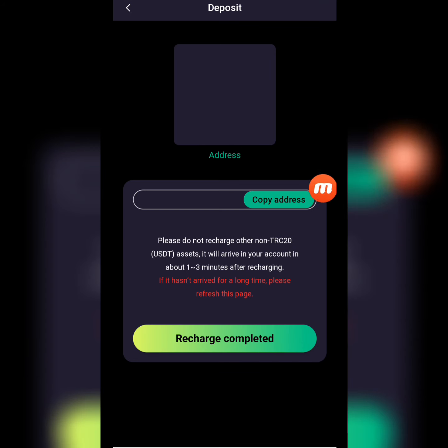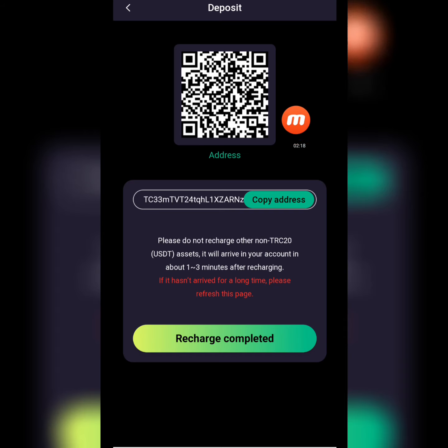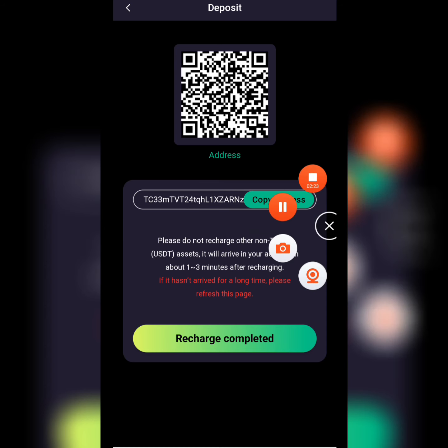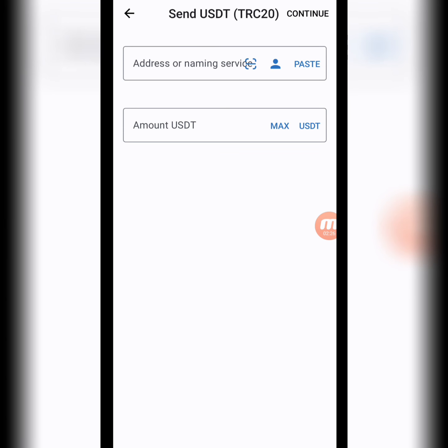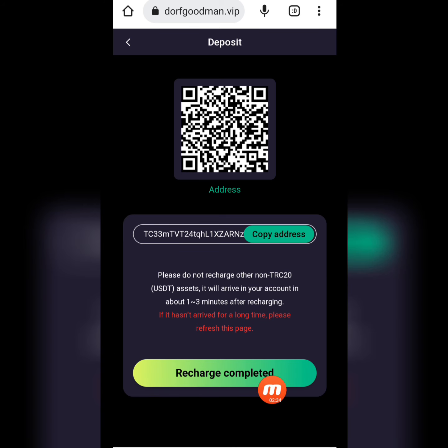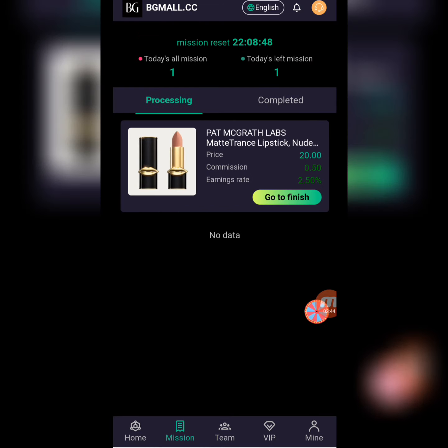Now I will tell you how to deposit in this website. We have two options: QR code and copy address. I copy the address, move to my TRC20 wallet, paste the address, enter the amount in USD, then continue and confirm. Moving back to the website, there is a recharge complete option. When I click it, the recharge will be successful.